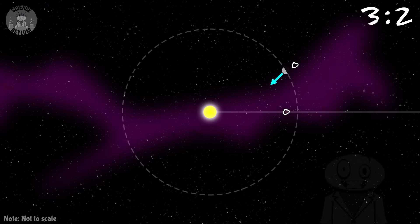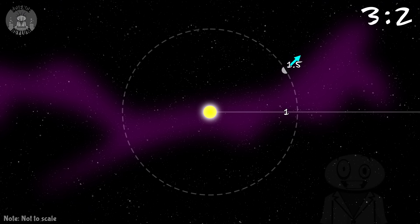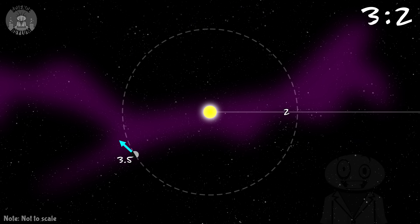Rather than multiple objects having a ratio between them, there's a ratio between the spin and the orbit of a single object — kind of like how the planet Mercury has a 3:2 spin-orbit resonance with the Sun. That means for every three rotations or spins, there are two full orbits. For some places on Mercury, that means you could have two sunrises or sunsets in a single day, which is kind of weird.